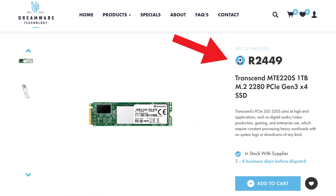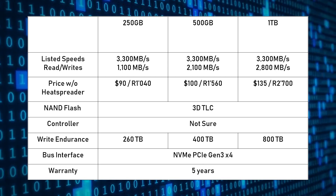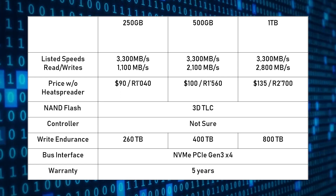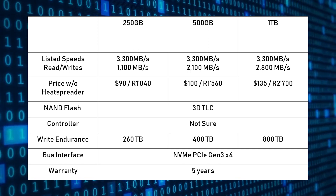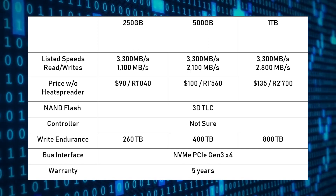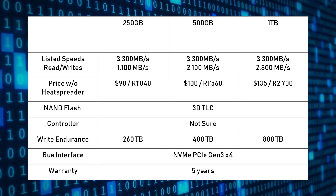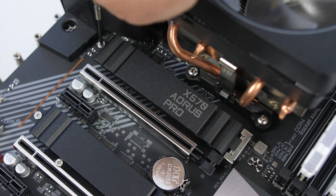Specs-wise, the 220S uses 3D NAND flash with a DDR3 DRAM cache memory. It has a 5-year limited warranty and a 260 to 800 terabytes written lifecycle depending on the capacity model you get.